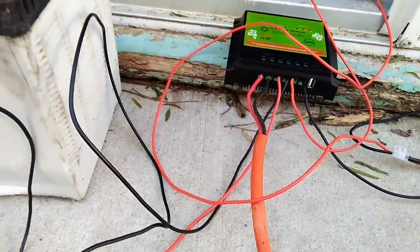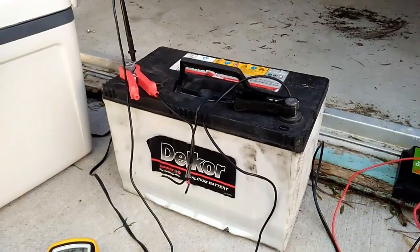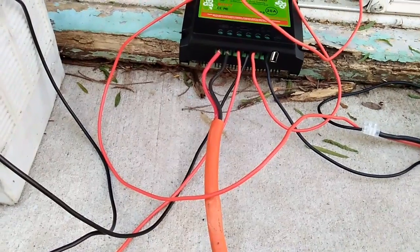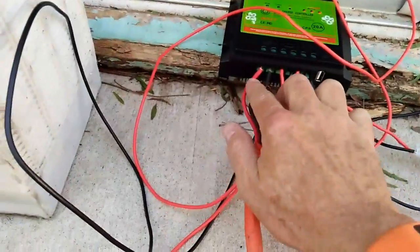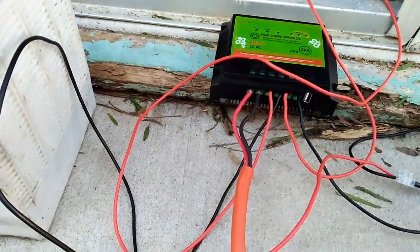Basically, if I'm going to use this to power my fridge while I'm camping, then this battery has to be connected up in such a way that you've got the panel going into the panel, and then you've got the battery going into the battery, and then you've got the load going out of the load.